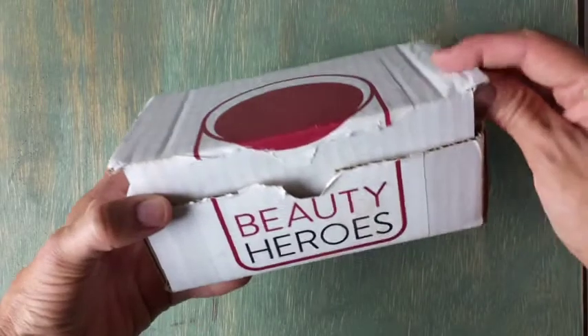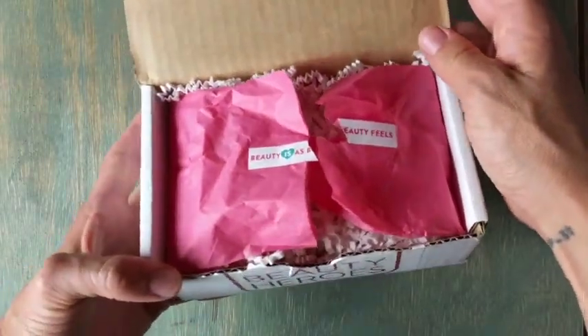Aloha! Today I'm here to unbox Beauty Heroes. What is Beauty Heroes, you ask? Well, take a look.